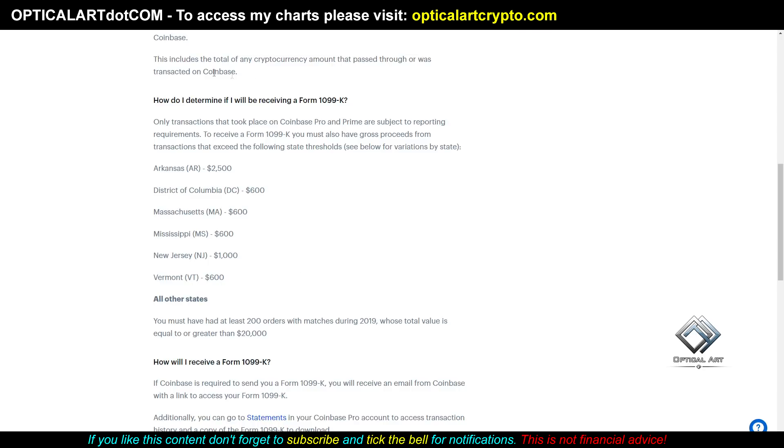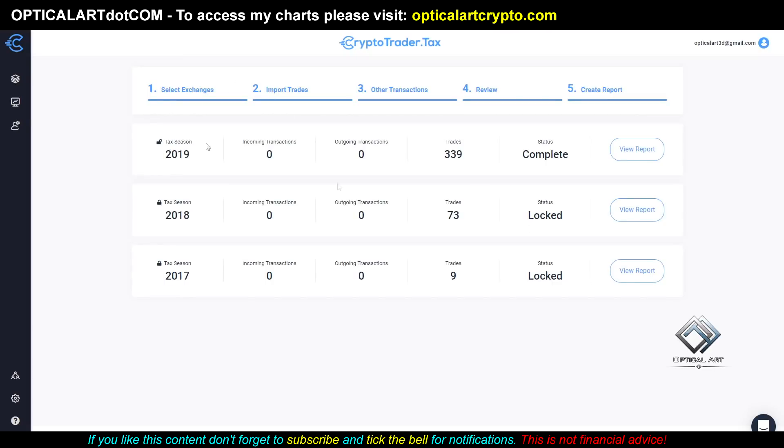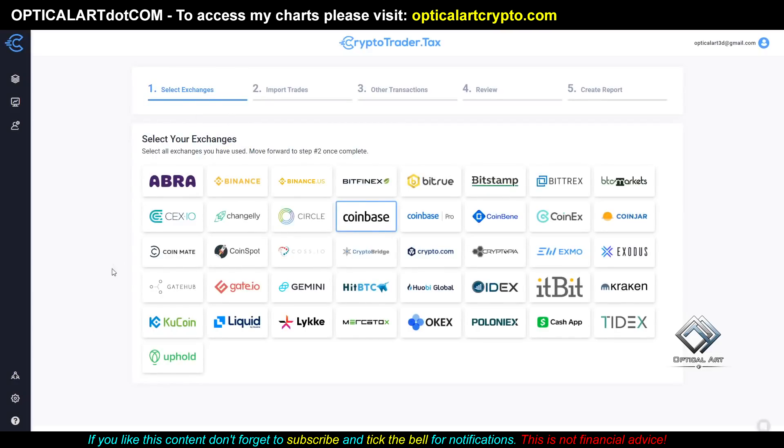If you do have losses, you can write that off. The reason I bring this up is CryptoTrader.tax — the affiliate link is in the description. If you click that link, you will save 10%. It's free to sign up, and if you want to get reports, you have to pay for it — they have different options.